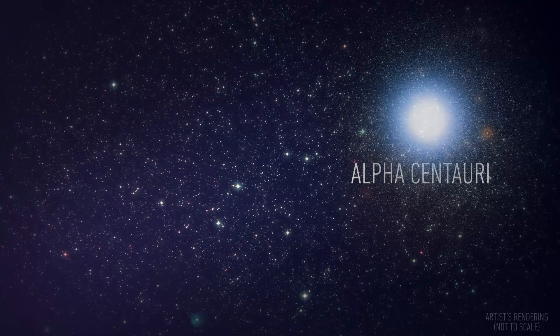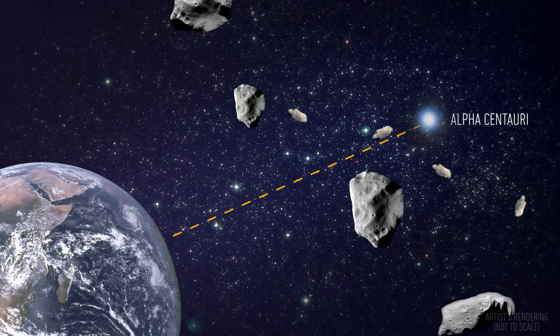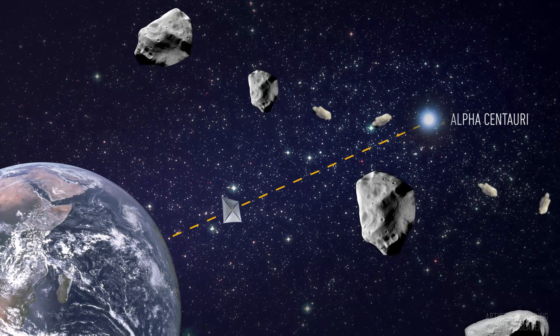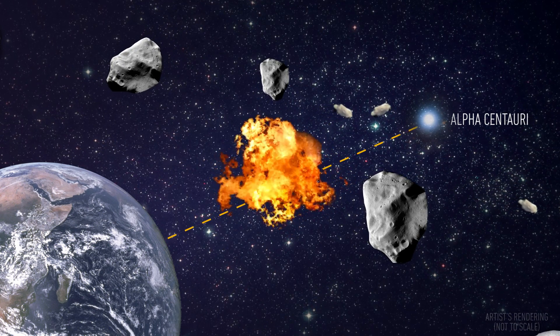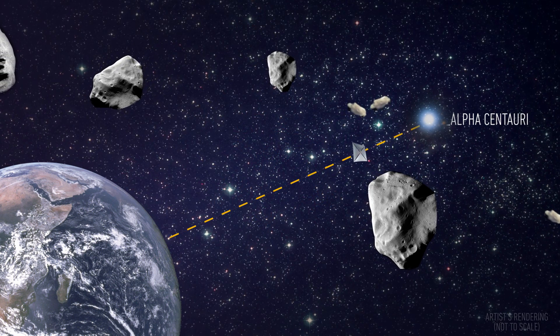Additionally, the path between Earth and Alpha Centauri isn't exactly empty. The chances of hitting something big like an asteroid are small, but lots of interstellar dust still stands in the way. And with the spacecraft moving at one-fifth the speed of light, hitting just a tiny speck of dust will pack a big punch. Engineers will have to build a redundancy system for the sail so that it can withstand a few high-speed dust collisions along the way.